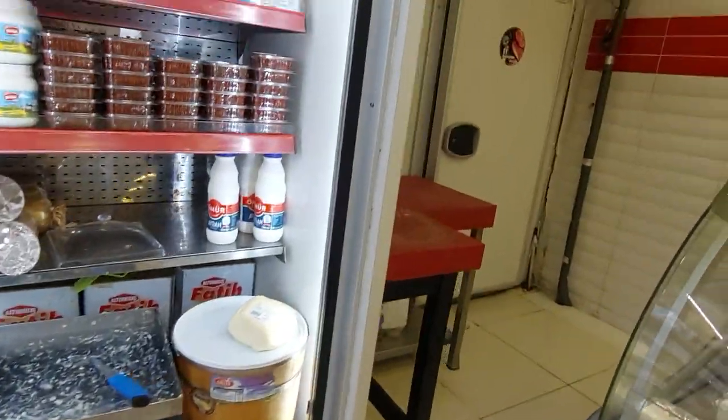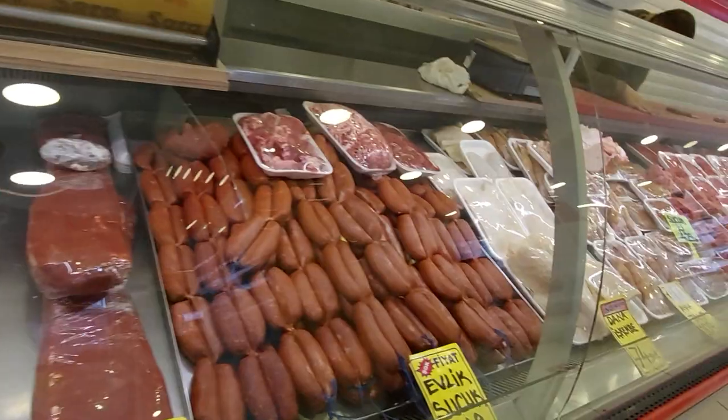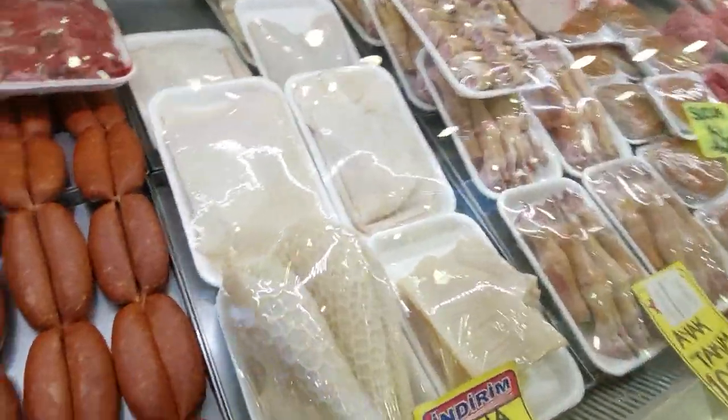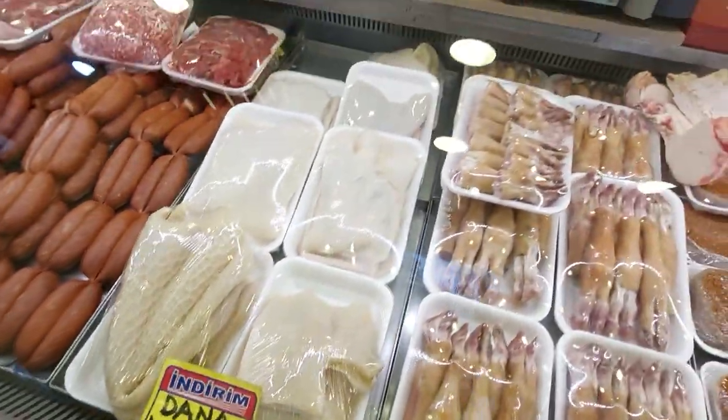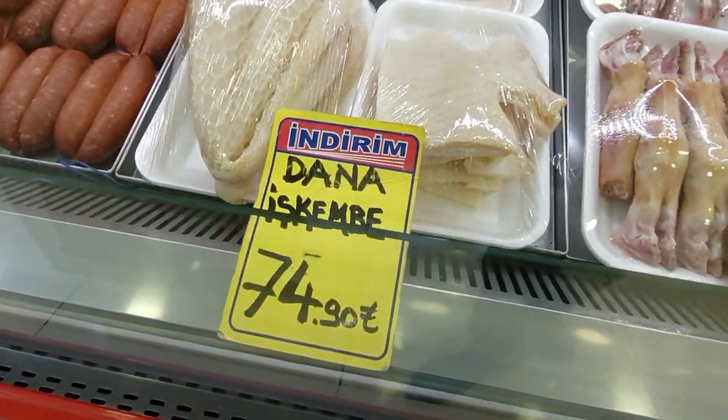Amazing! This is Ayran, the traditional drink of Turkey. And now let me show you the meat. This is the stomach of cow, stomach of dana — 74 lira.